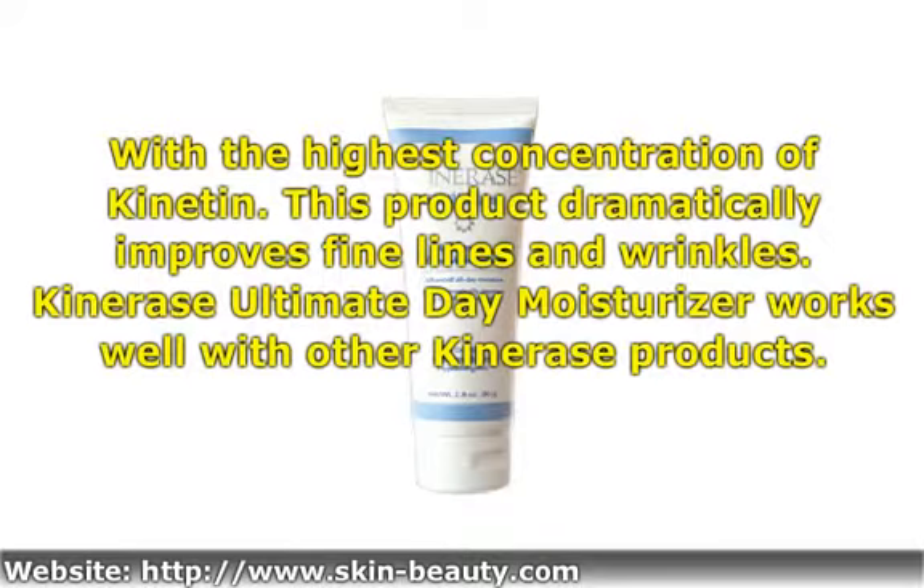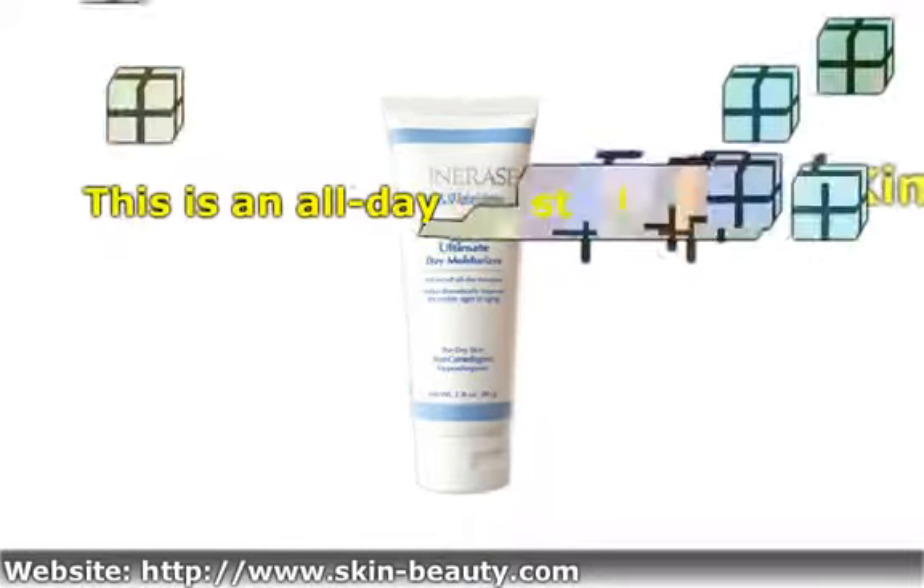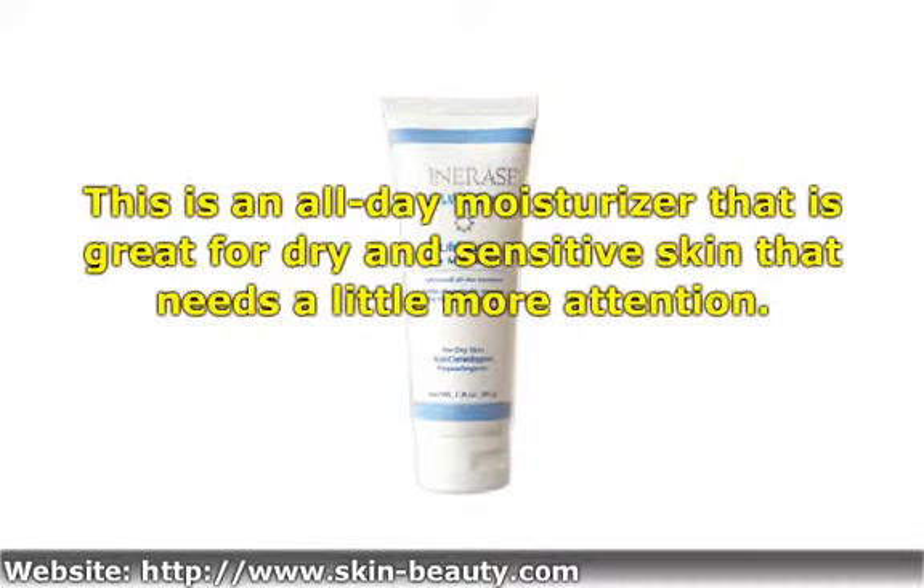Canaris Ultimate Day Moisturizer works well with other Canaris products. This is an all-day moisturizer that is great for dry and sensitive skin that needs a little more attention.